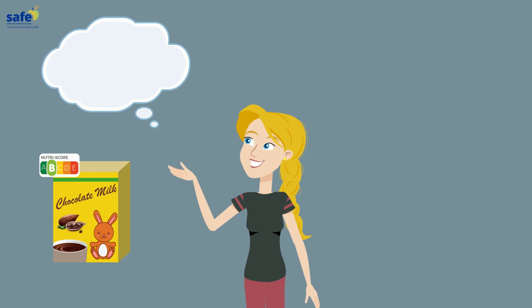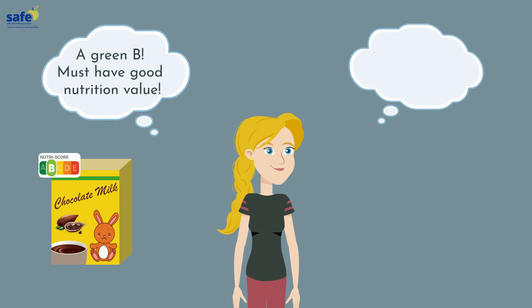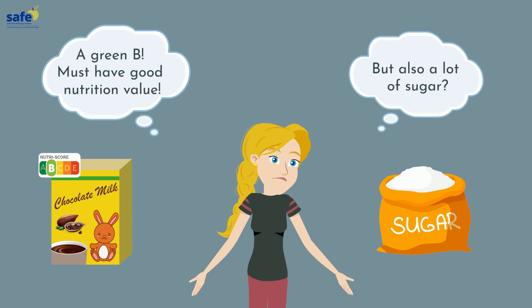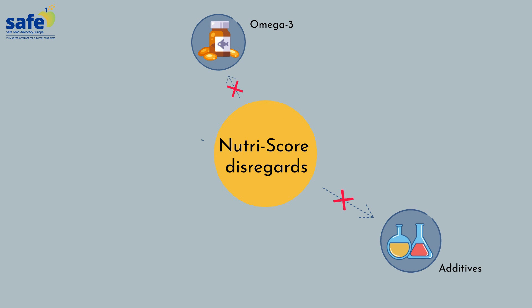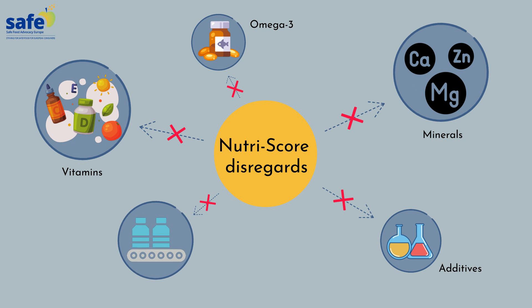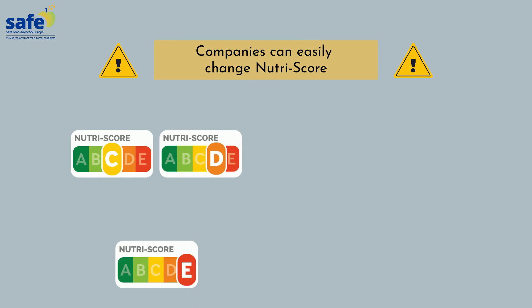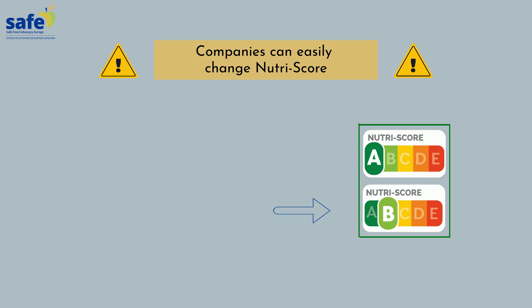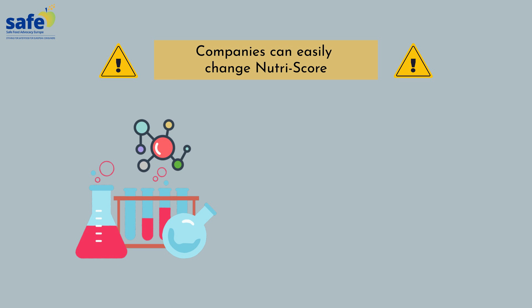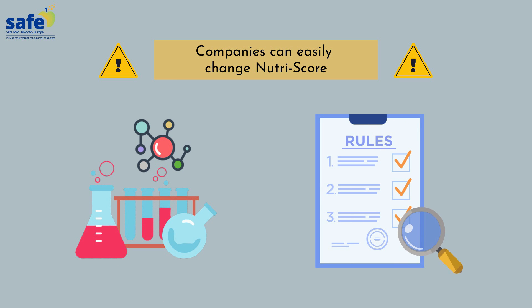As a result, consumers are choosing products without being clearly aware of the negative elements present. The algorithm also disregards other important factors such as vitamins and minerals, as well as the processing degree of foods. Most importantly, companies can easily influence the score to get an A or B and mislead consumers by, for instance, adding potentially harmful chemicals, additives, or using only the NutriScore rules that are in favor of their products.